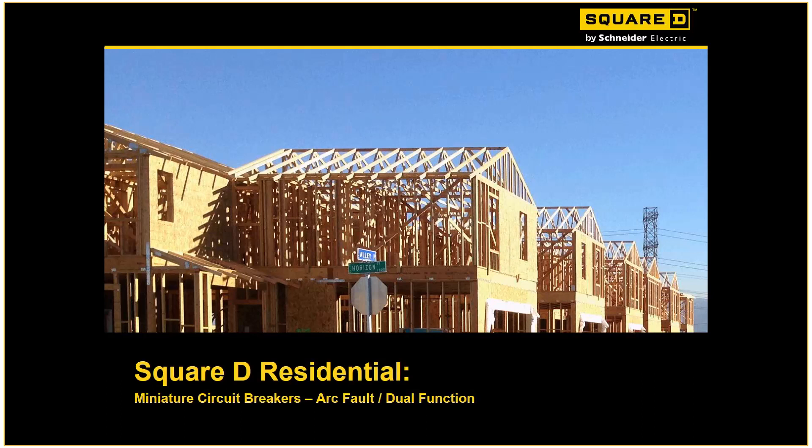Hello everyone. My name is Dave Richards. I'm the Business Development Manager for the West. Thank you for attending today. Today's course is actually going to look at our miniature circuit breakers, focusing a little bit more on our arc fault and dual function breakers. Thanks once again for attending.